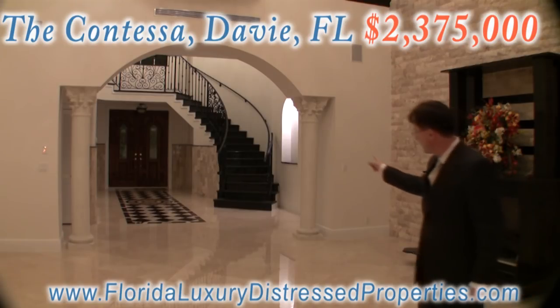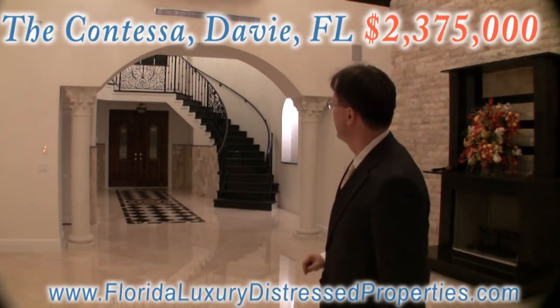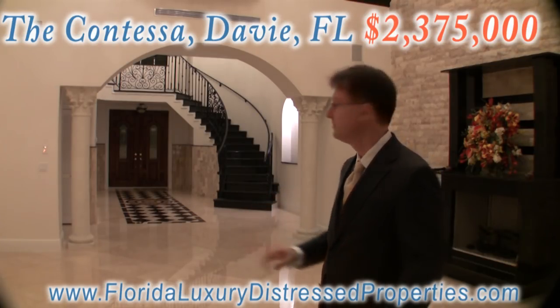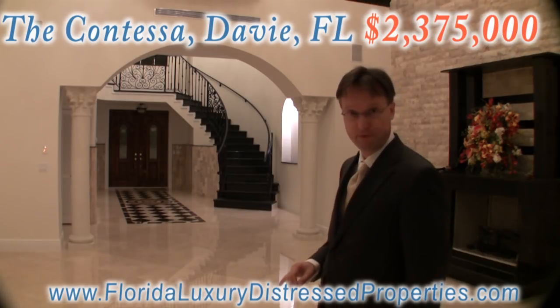The circular staircase made out of granite, very sturdy. The foundation is rock solid — literally — made out of concrete and steel.